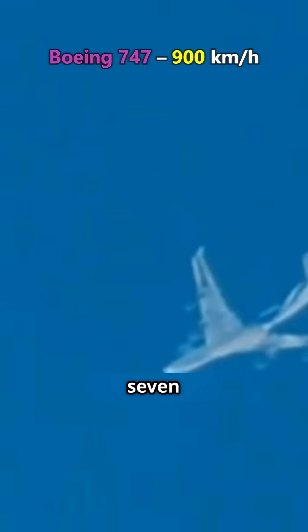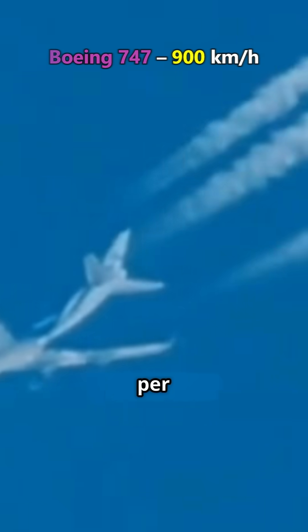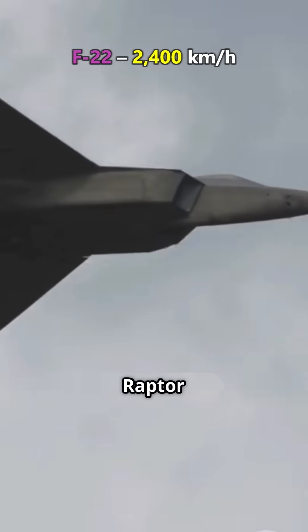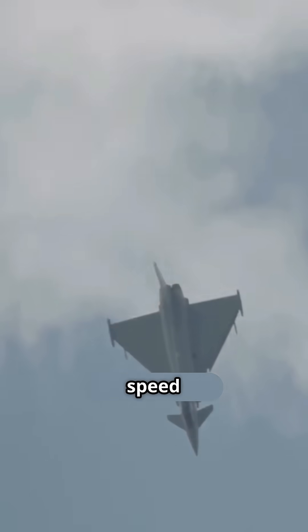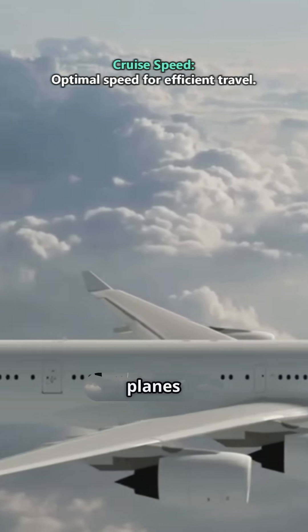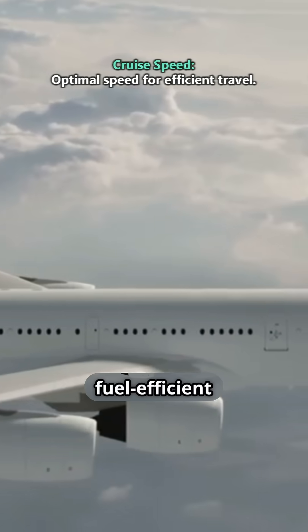A Boeing 747 cruises at 900 km per hour, while an F-22 Raptor reaches over 2,400 km per hour — almost three times faster. Military aircraft need speed to evade threats, while commercial planes prioritize smooth, fuel-efficient travel.